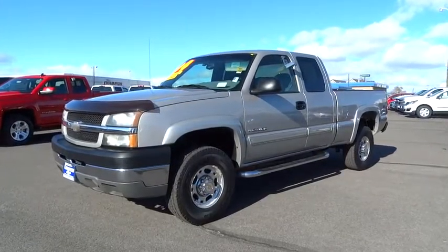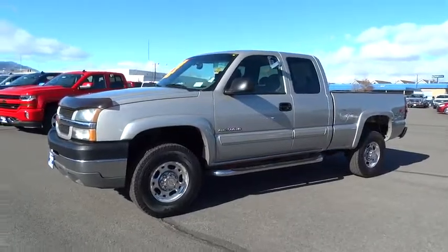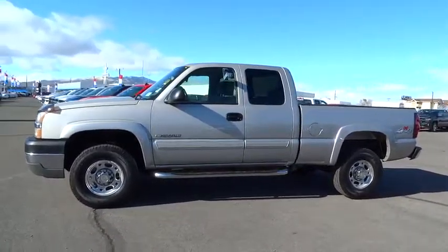The 2004 Chevrolet Silverado 2500 HD. This pickup truck pulls unlike any other. This vehicle has less than 110,000 miles.